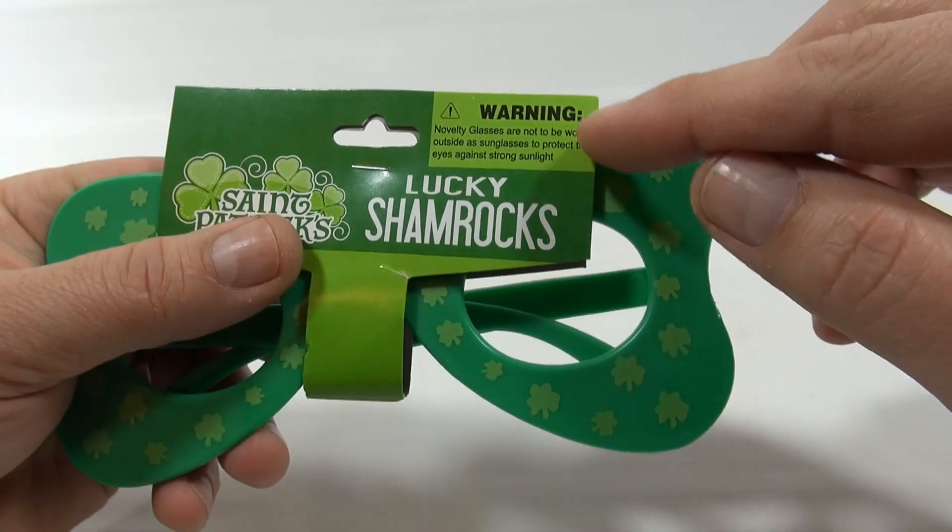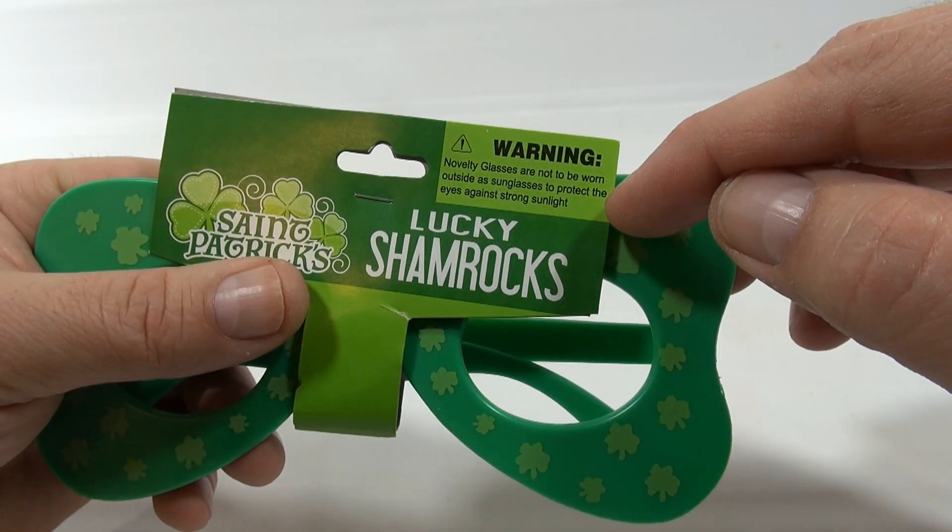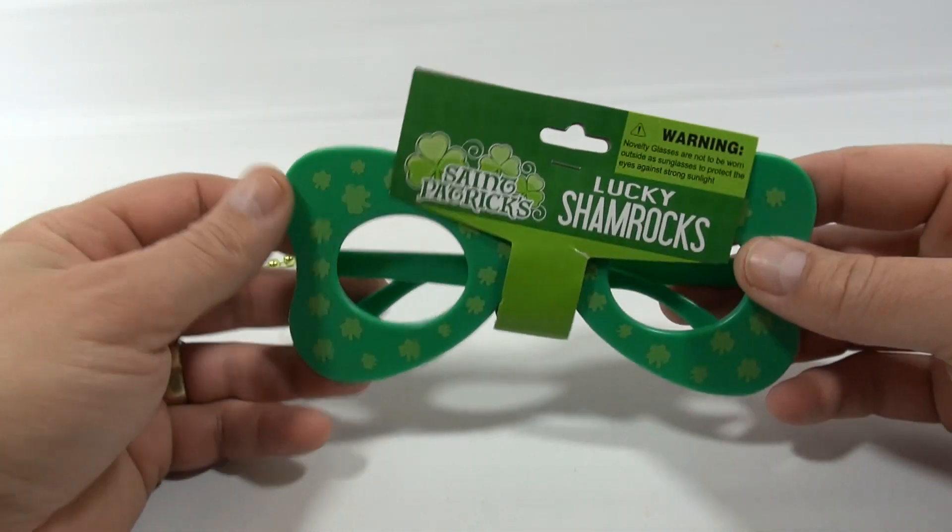And these are novelty glasses. Warning: not to be worn as sunglasses, okay? So don't get any wrong ideas there.